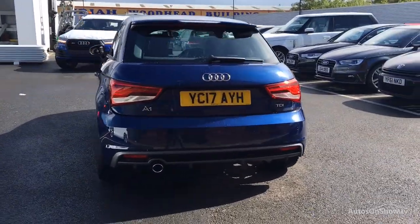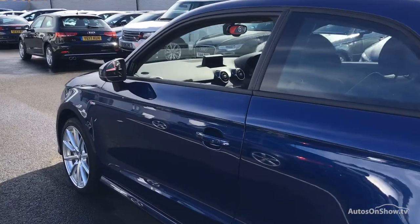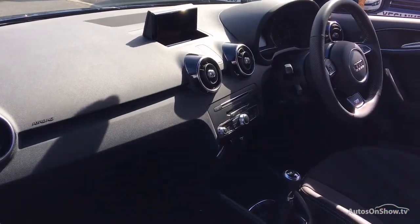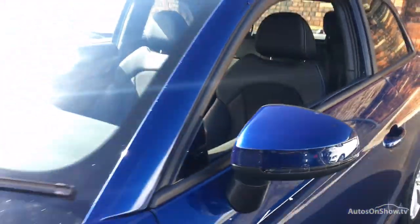We conduct a thorough road test, and any dents, bumps, or scuffs are removed by technicians using state-of-the-art technology. A 12-month warranty including roadside assistance is then provided.